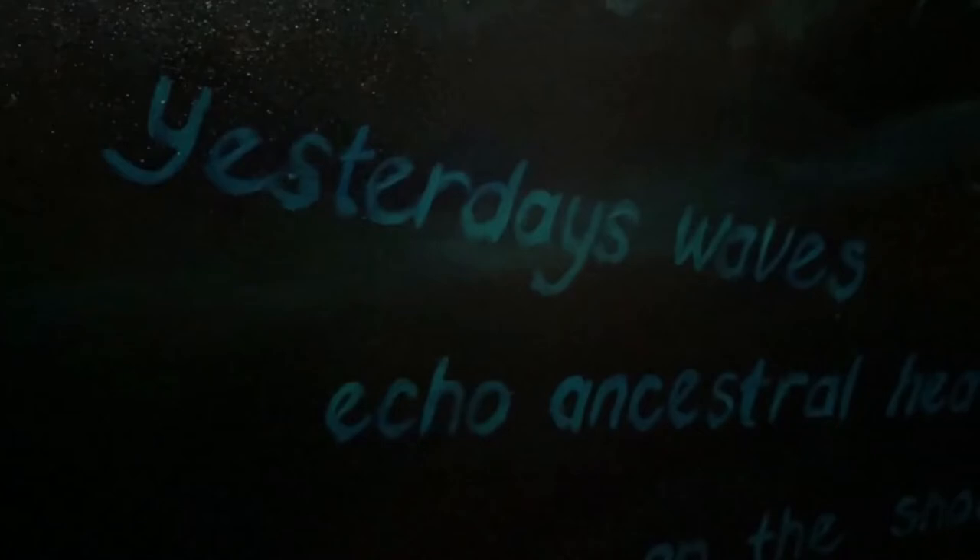I did some research to try and figure out how to capture John's wairua, and I came up with five elements to include in my painting.